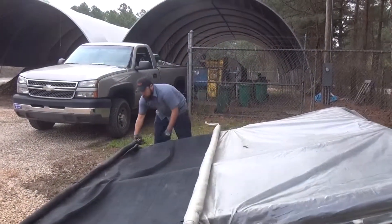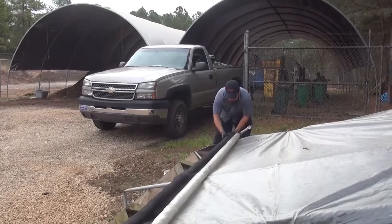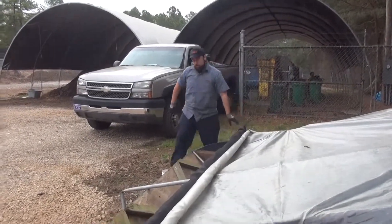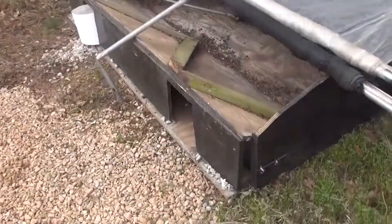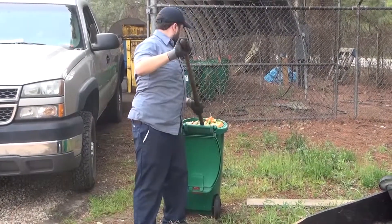This black soldier fly box was constructed by the Sustainability Club using scrap materials. This box was designed for easy harvesting and cultivation of black soldier flies. Food waste is placed in the box to feed the black soldier fly larvae.